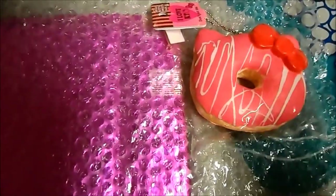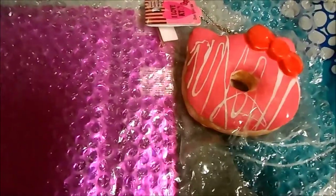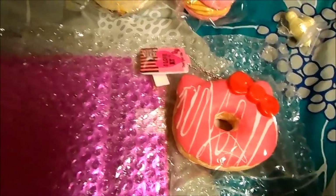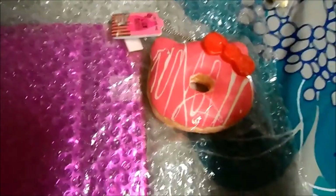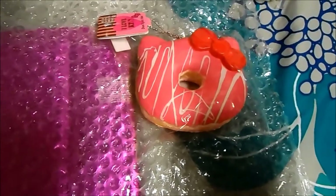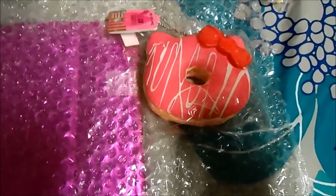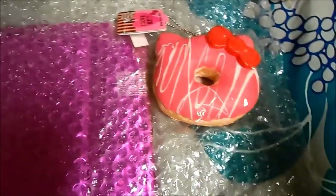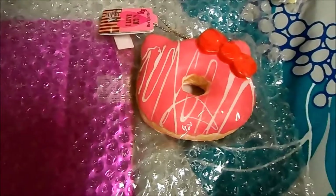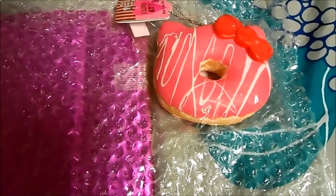Hello everyone, this is just going to be a really quick trade confirmation. This is going to be a trade with somebody off of Instagram. If you want to check her out, her Instagram is squishy sell and trade underscore BS — I'll have it down below in the description box.